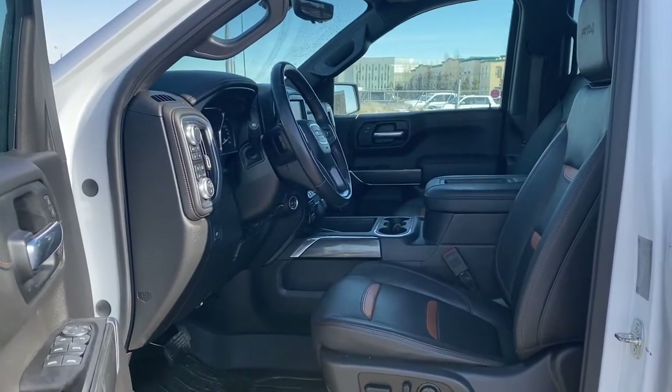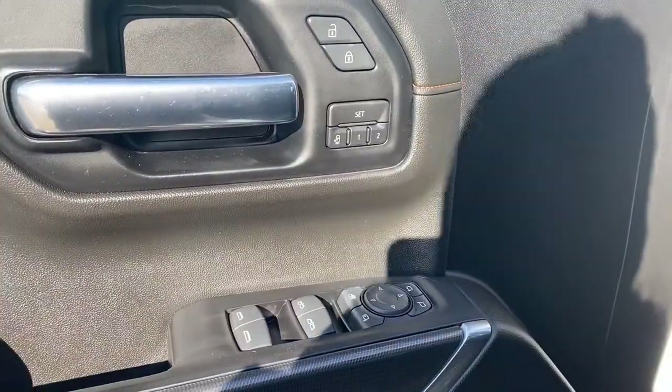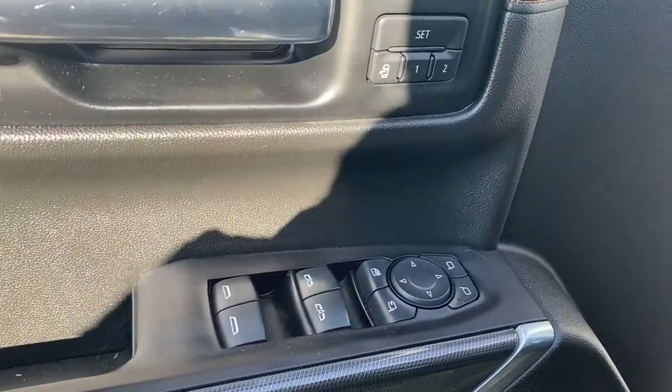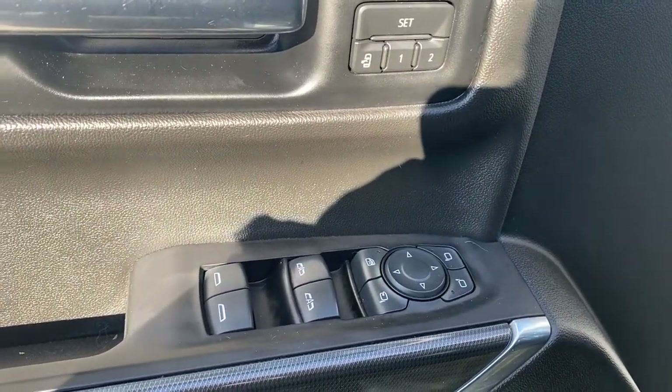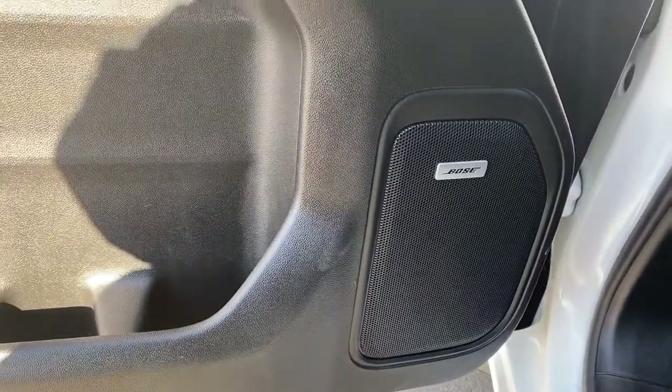We're going to start by taking a look inside the front of the truck. On the driver's door we have power locks, power windows, power adjustable mirrors, power folding mirrors, the programmable memory seat, auto express windows, and the child lock button. This truck also comes with a premium Bose sound system.